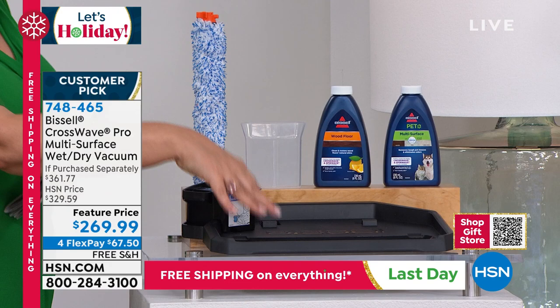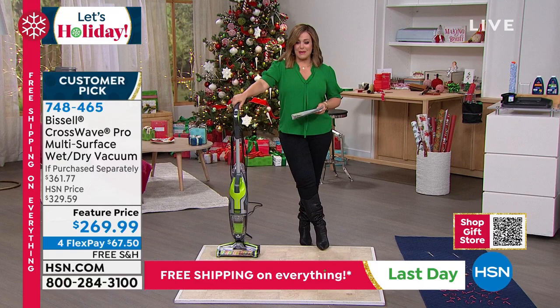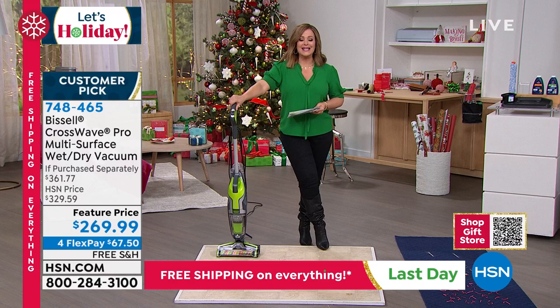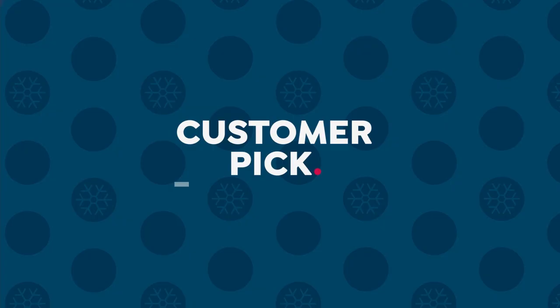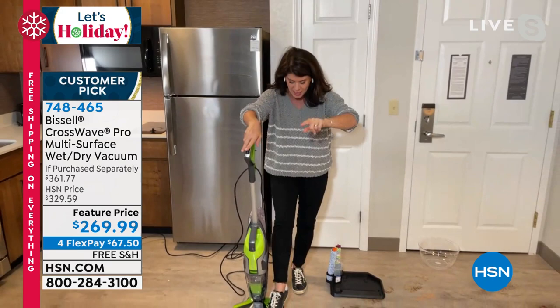Typically our HSN price is $329 — today on free shipping and FlexPay, we're at a feature price of $269.99. You don't even have to pay that up front. Give somebody the gift of time and the gift of the cleanest carpets and floors and rugs. $67.50 is all you'll have to pay tonight. My good friend Jenny Bond is standing by — she's the best at making messes and the best at cleaning them. Jenny: One machine — this is how you're going to vacuum and scrub your floors. I just push my button. Maybe you're making omelets for the kids tomorrow — you're vacuuming and scrubbing with one machine.